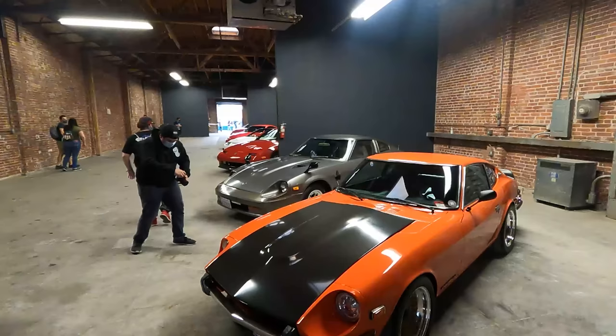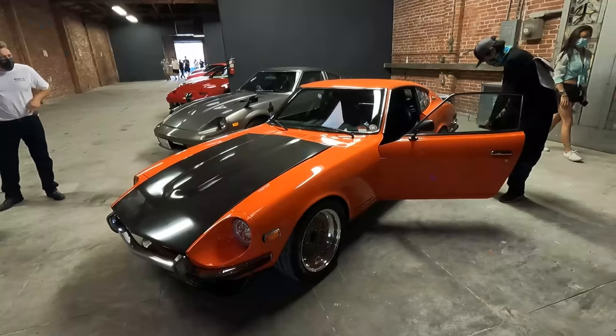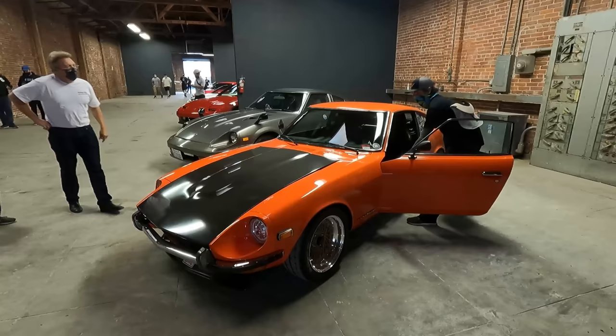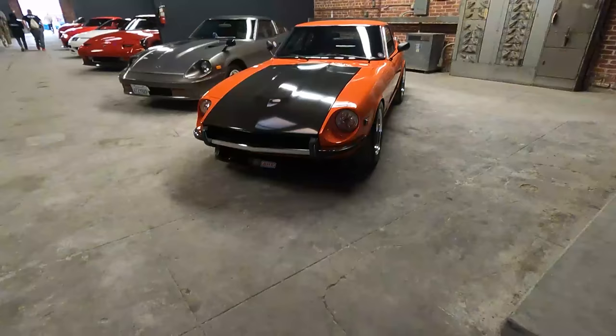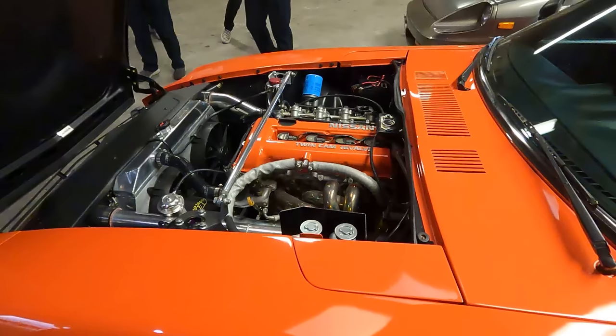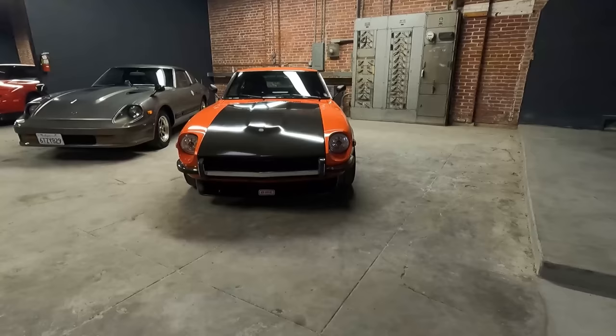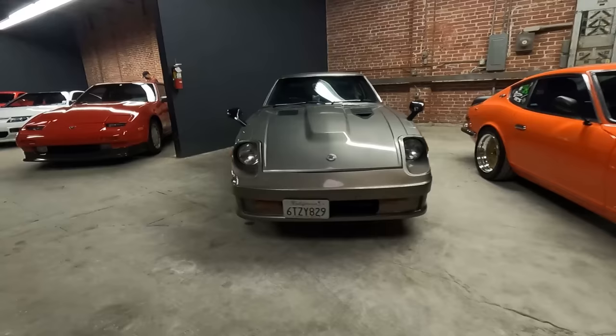Moving back inside, of course I had to go take a look at the car that started it all for the Z cars — there was a primo-looking 240Z. I actually built one of these back in the day; I dropped in an L28 engine with Weber double carburetors and thought that was cool. But this guy took it one step further — when he popped the hood we saw an SR20 engine dropped into a 240Z. It was definitely a fun car to see, especially because this is the car that led us down the road that inevitably brings us to the 400Z.